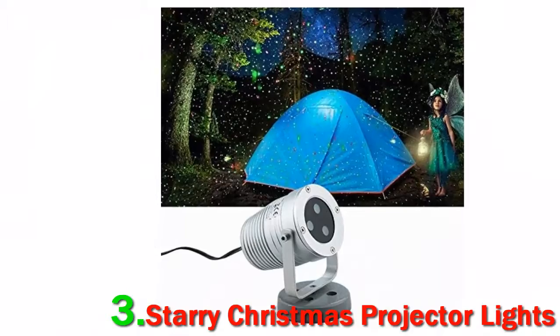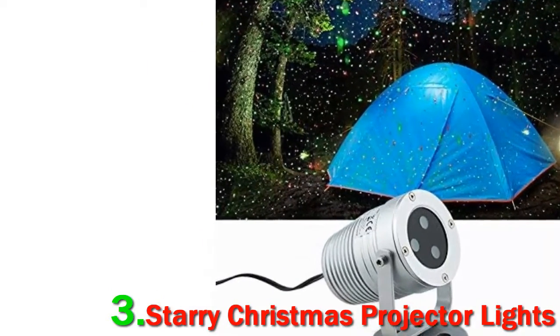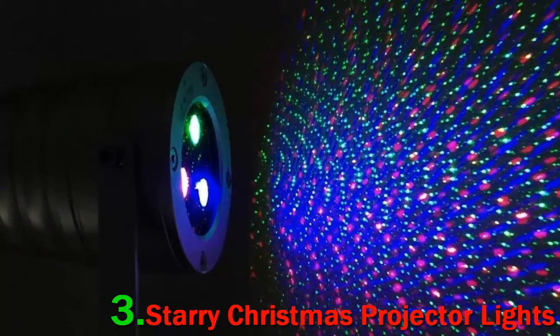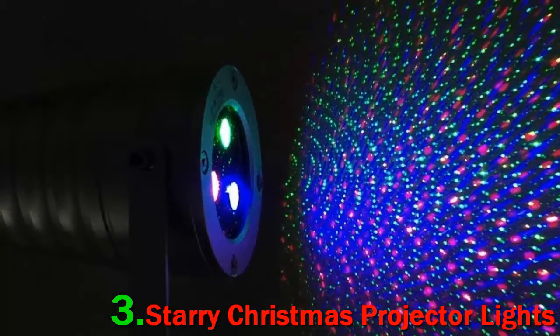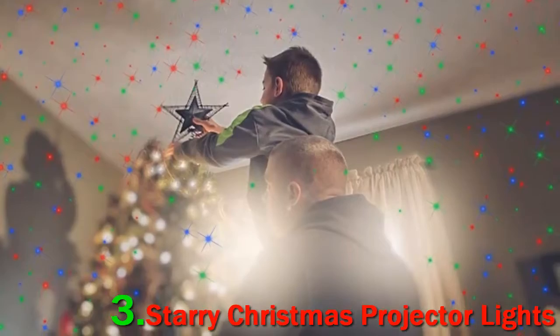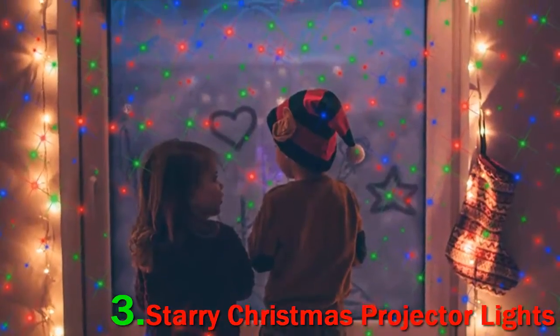The Starry Projector Light has a single swirling and twinkling animation that you can adjust the speed of. There is a flash setting that can be done on top of this. This projector mixes things up with red, green, and blue LEDs. You can mix and match any of the three colors for occasions outside of Christmas.